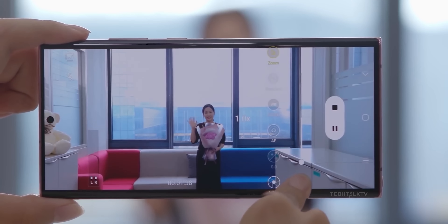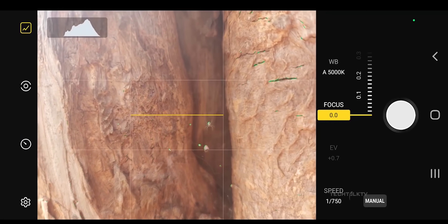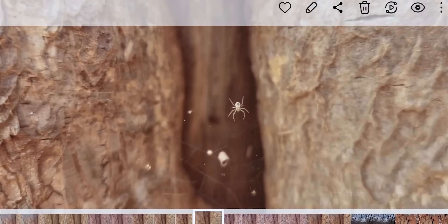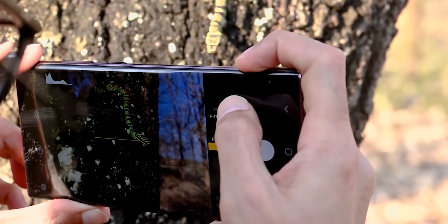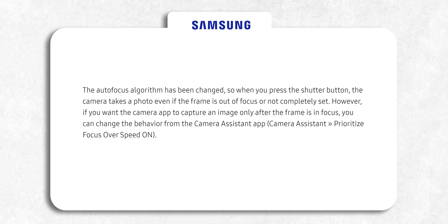This not only caused a slight delay when pressing the shutter button but also hindered users from capturing the desired shot. Fortunately, this is no longer an issue and users can now take pictures the way they choose, even if the subject isn't in focus. However, if you want the best picture possible, you still have the option to require autofocus lock in the settings.